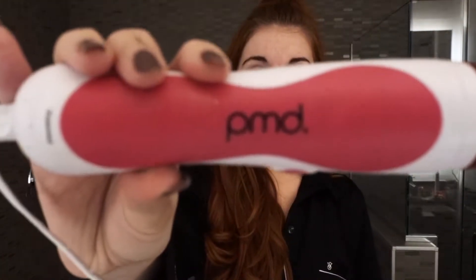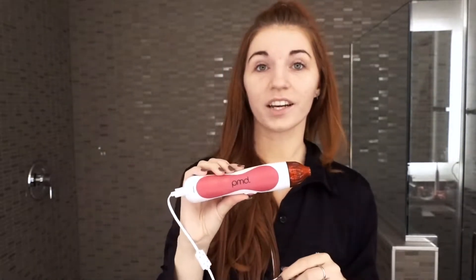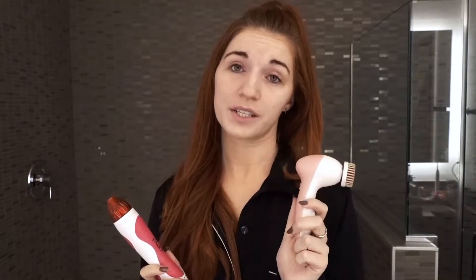Instead of using my knockoff Sonicare brush, once a week I use this PMD Beauty microdermabrasion tool. I only use it once a week because it's really powerful — usually on a Sunday. It sucks your skin into a little area and pulls over your skin to exfoliate. I thought it would remove some of my acne scarring more, and it doesn't, but it really exfoliates my skin like crazy. I only do this exfoliation step maybe three times a week.